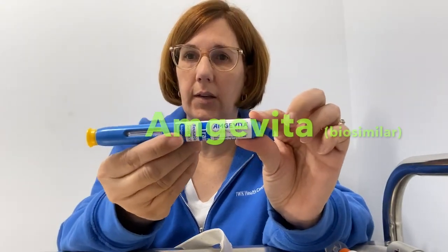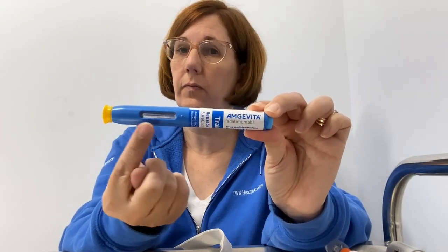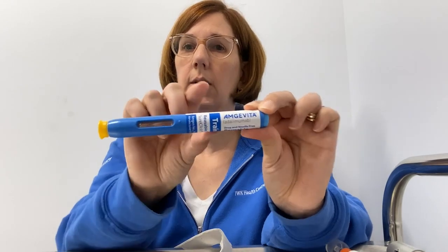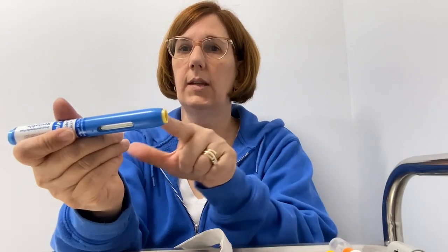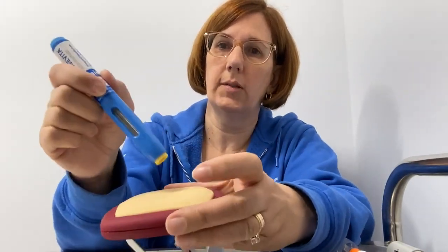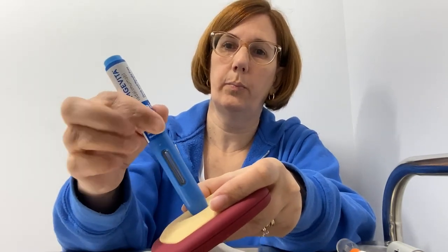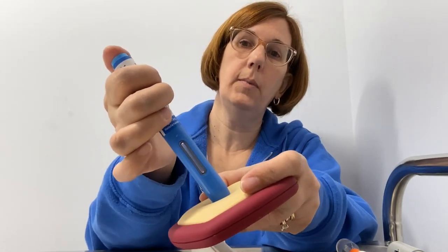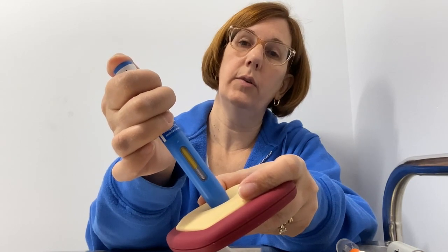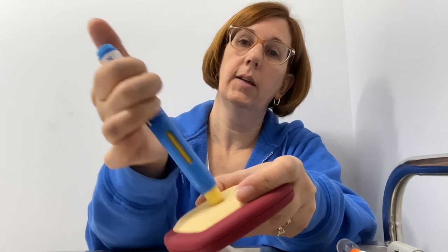The last one I'm going to show you is called Amgevita — another biosimilar product of Humira. Again, it has a window so you can very clearly see the dose being administered. With this pen, we'll remove the cap. This is the needle end — against your prepared skin. This one does have a button that you will need to push. So you push against the skin, holding firmly in place, and push the button at the top with your thumb. Click — the window will fill — and click, then remove.